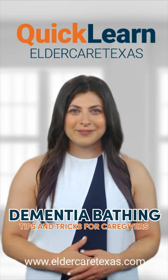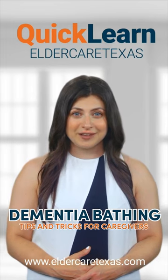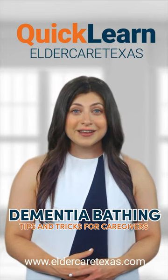Welcome to QuickLearn! Today, we're discussing how to help a senior with dementia with bathing. It can be a challenging task, but there are ways to make it easier.